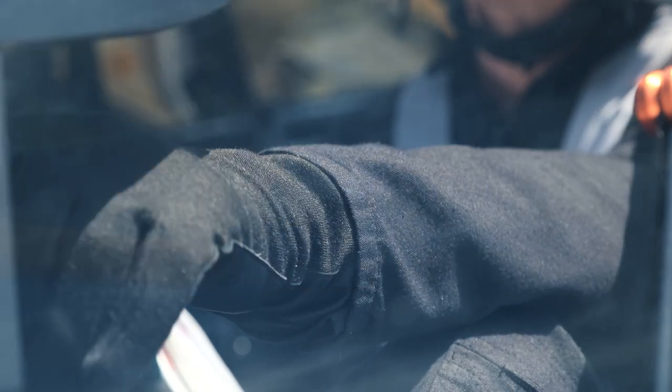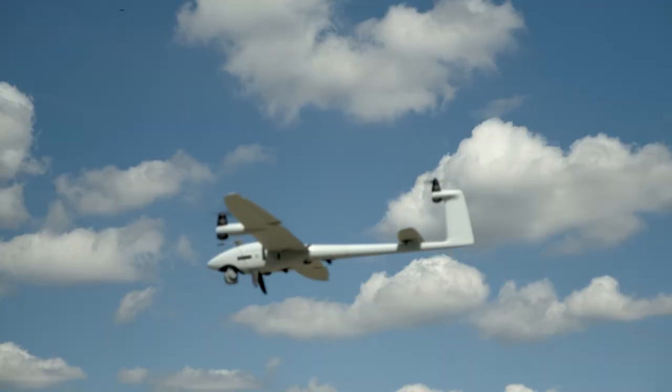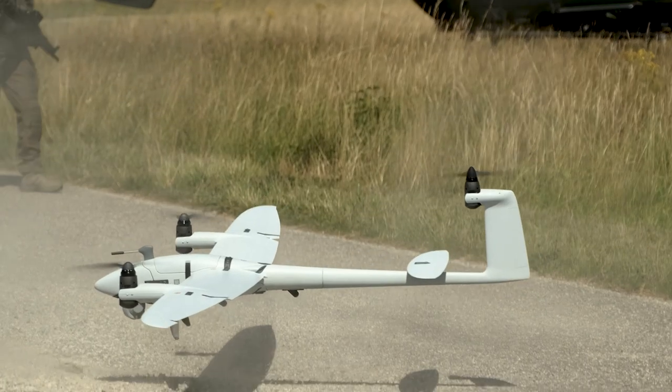Suspects detained. Mission success. After the mission, the Vector lands and can quickly be disassembled.